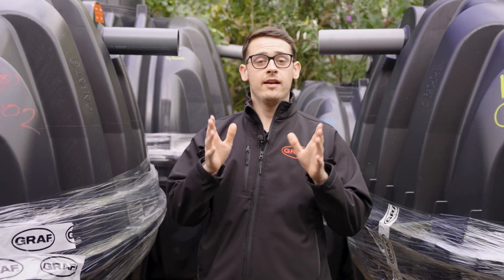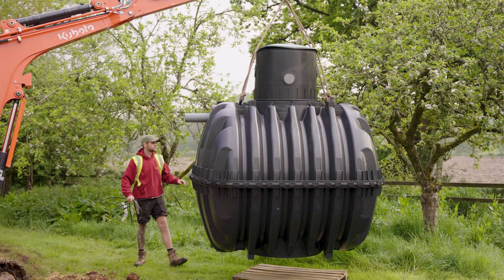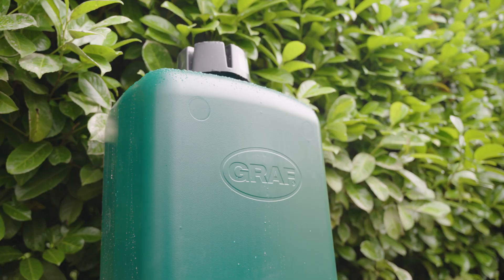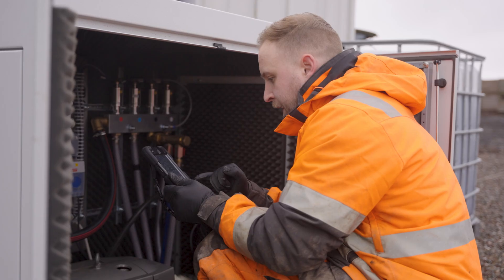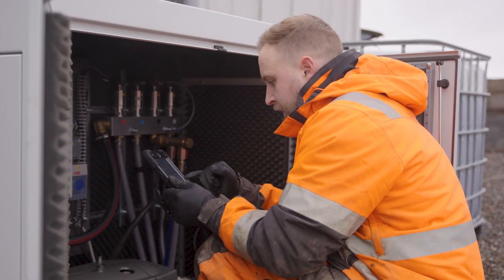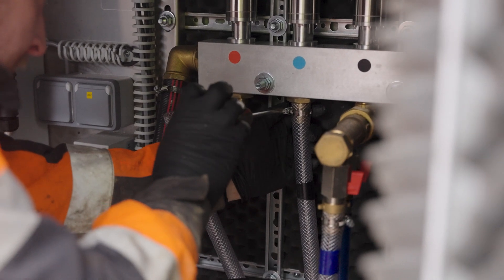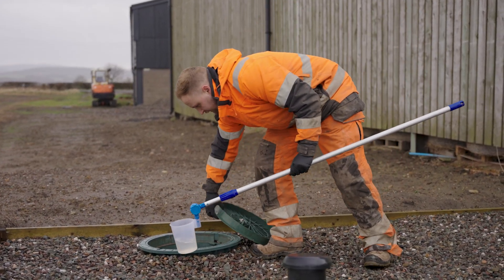Now you may be thinking, is it a hassle to actually set up and maintain? Well, fear not. While installation does require some expertise — you may need groundworkers to install the tank and an electrician to ensure there's an electrical connection for the compression control panel — most manufacturers have extensive installation guidelines. At Graf UK, we even have a network of accredited service providers who can install the system for you and provide regular service and maintenance checkups to ensure the system is operating as designed.